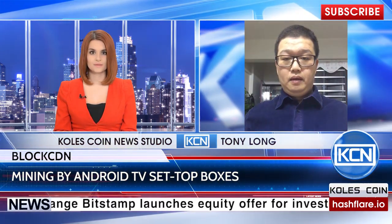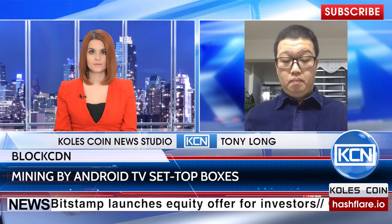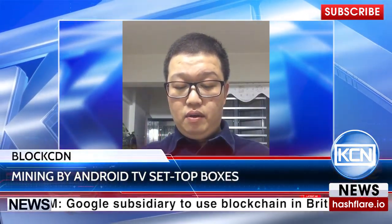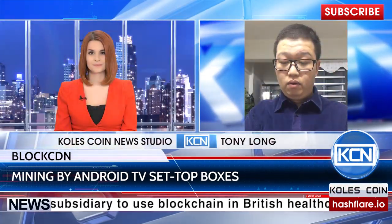Because we use the idle equipment of Internet users as our peripheral data cache nodes, we can make significant savings over traditional methods of data node construction. We also save on costs regarding bandwidth and maintenance. The trading platform that operates at the heart of BlockCDN runs on smart contract technology. It locks the workloads of sharers in an open and transparent way, and automatically rewards people for their contributions. This also lowers the cost of administration.